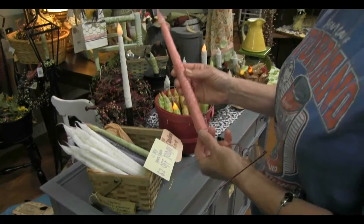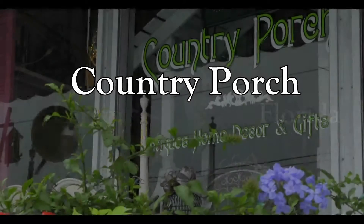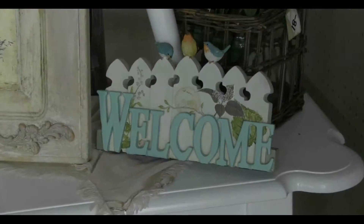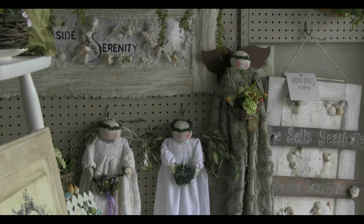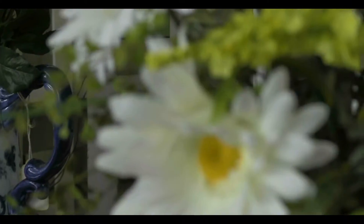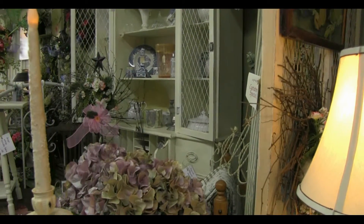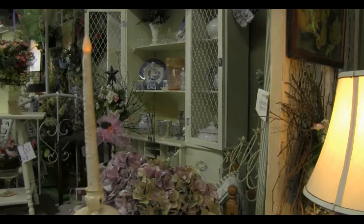This is such a cool store. Hi, welcome to the Country Porch. My name is Kat. I am one of the vendors here and we do a large selection of antiques and repurposed furniture.